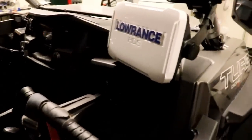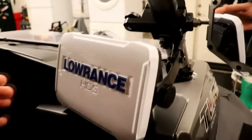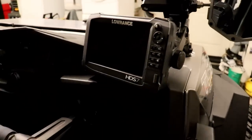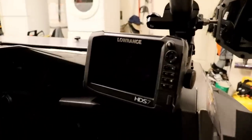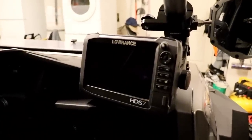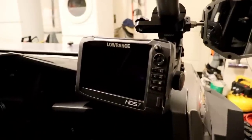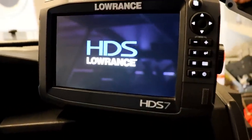The GPS is a Lowrance HDS 7 Gen 3 touch screen. I wanted something really nice — something where I didn't have to rely on Wi-Fi or cell service. I'll fire this up and just kind of show you guys a little bit. I've got it loaded now — let's see if I can do this one handed. This is Glamis right here.